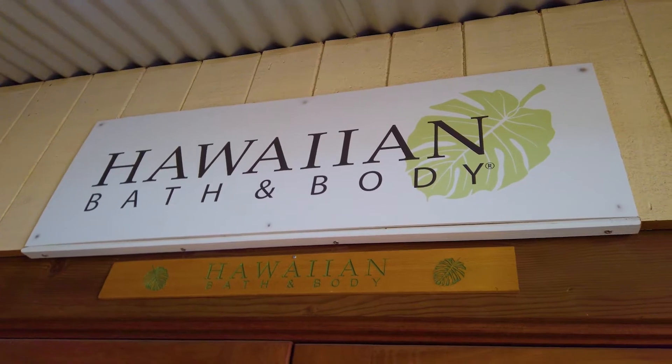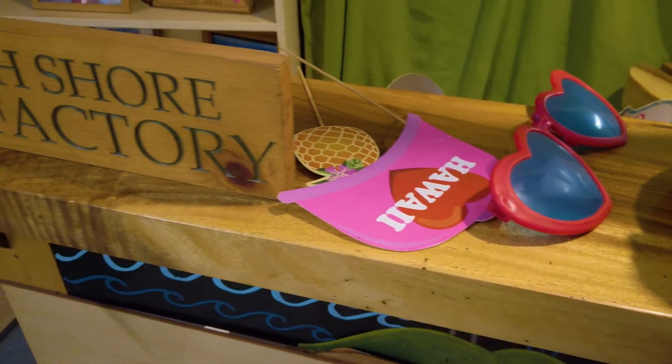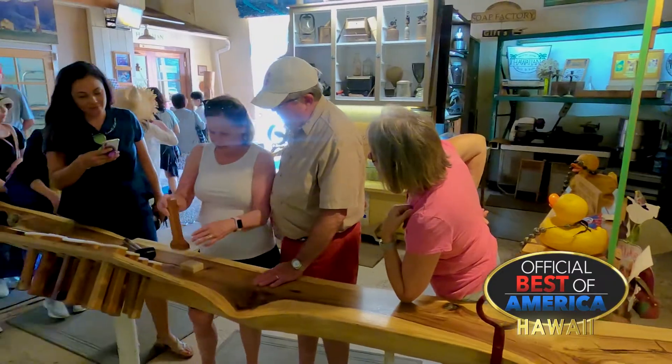Every time we come over to the North Shore I got to stop at this place. My wife, my kids, everyone wants some of that soap and lotion and they have everything here. It's incredible, it's so good.